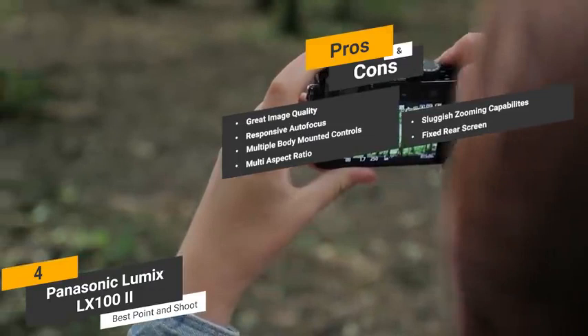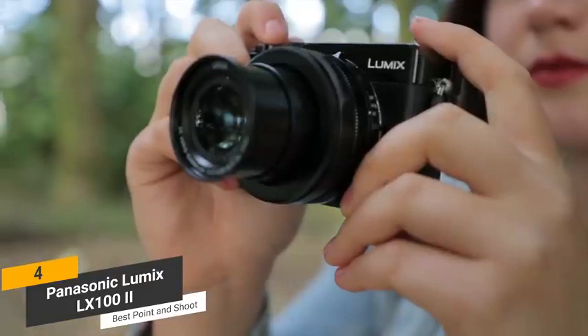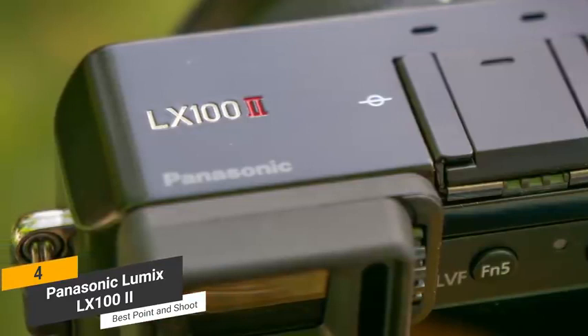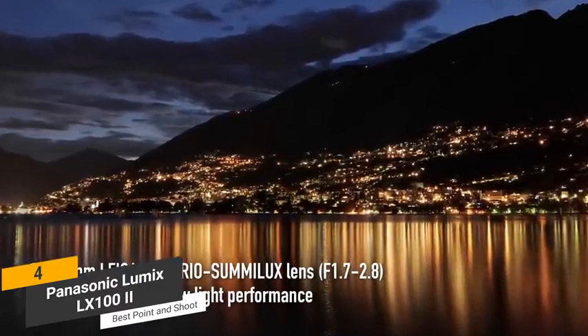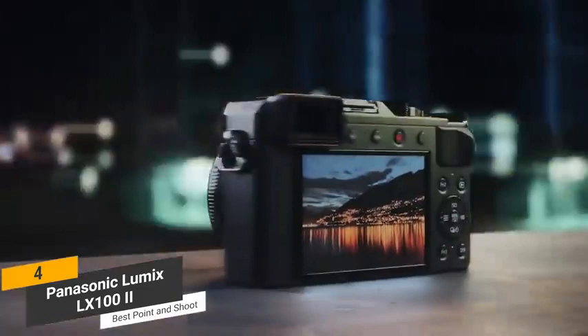Coming in at around $1,000, the Panasonic Lumix LX100 II is the best point-and-shoot camera for photography. Its impressive electronic viewfinder and optical image stabilizer make taking quick but beautiful photos very easy. This is a great choice for those who want a camera that is easy to use but still fairly powerful. It produces some great-looking photos and 4K video. There are very few other point-and-shoot models on the market that can match this one for aspiring photographers.